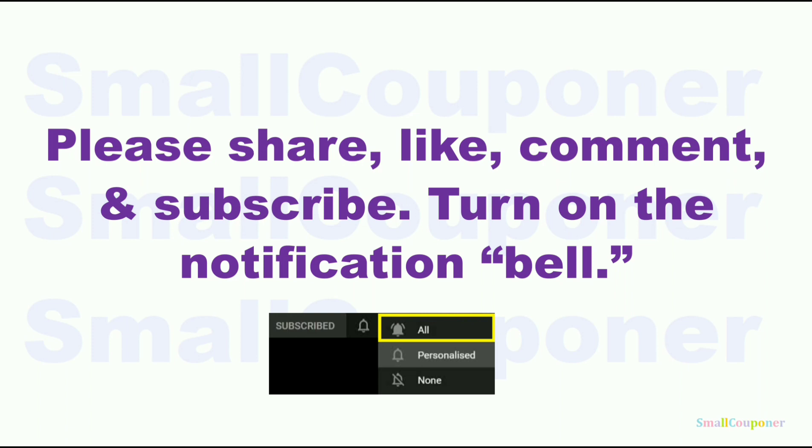Please share, like, comment, and subscribe — it will really help me out and it's free to subscribe. Turn on the notification bell and make sure that you choose 'All' so that you receive all of the notifications from my channel.